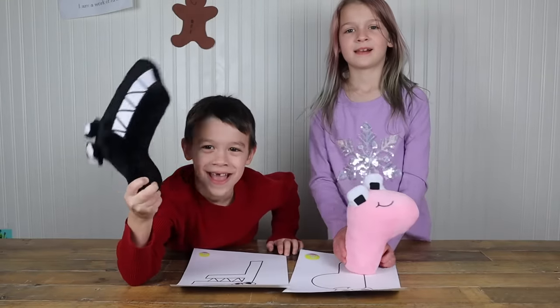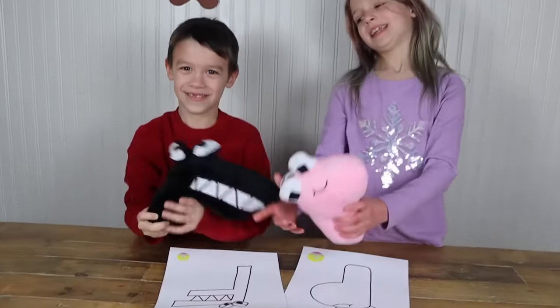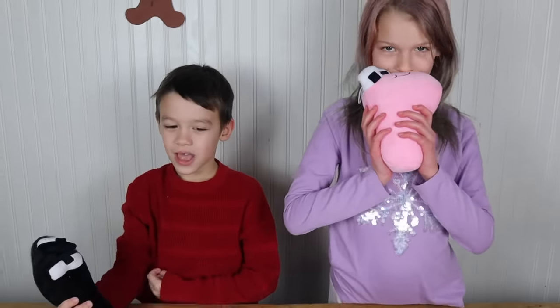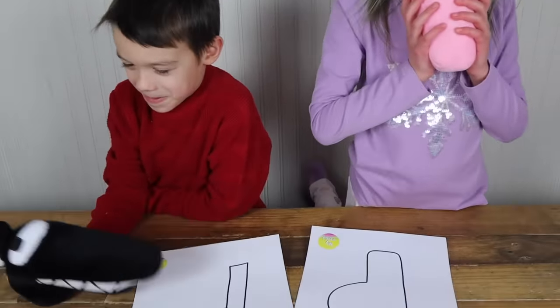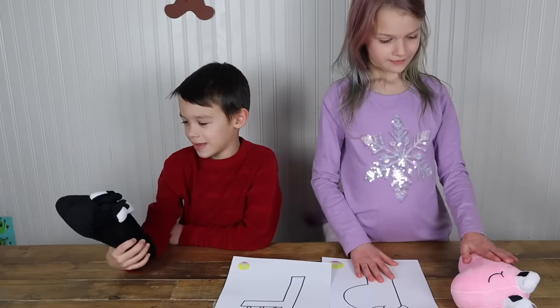Here are our special guests in real life. We have P and F. So cute. But we're doing a three marker challenge so we're going to color them multiple colors, right?